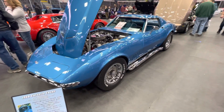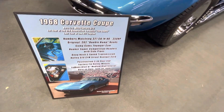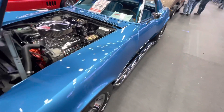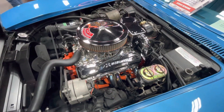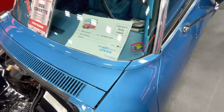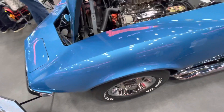Guys, check this one out. It's a 1968 Chevrolet Corvette Coupe. It's all numbers matching with a 327. They claim that this one is all original.